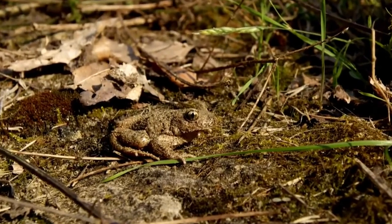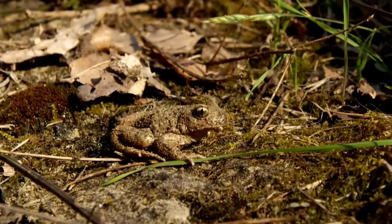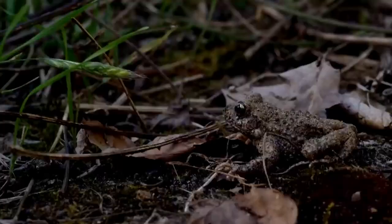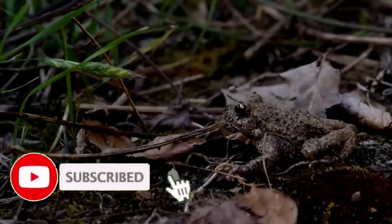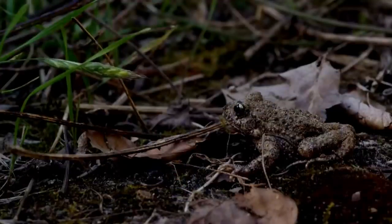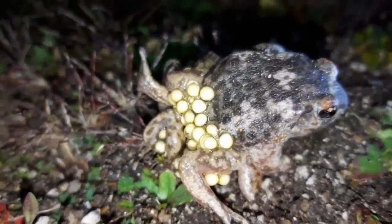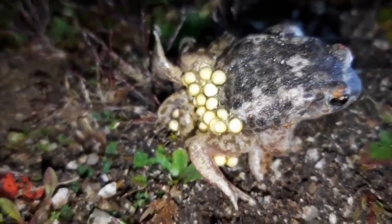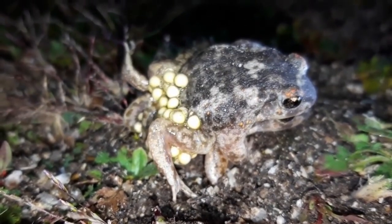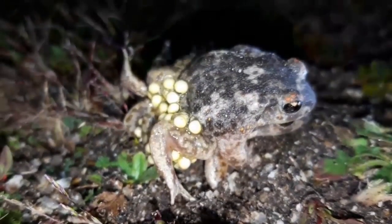Next up is the midwife toad. These one and a half inch amphibians are native to most of Europe and northern Africa, but have been introduced to various locations around England and Wales. They are mostly secretive and nocturnal, but the males can give themselves away in the breeding season with their alien-sounding beeping call. They get their name from their breeding strategy, where after fertilisation the male wraps the developing eggs around his back legs and carries them until the tadpoles are ready to hatch, at which point he drops them off into a suitable pool of water.